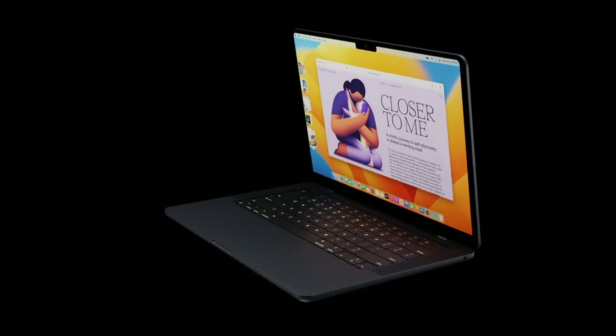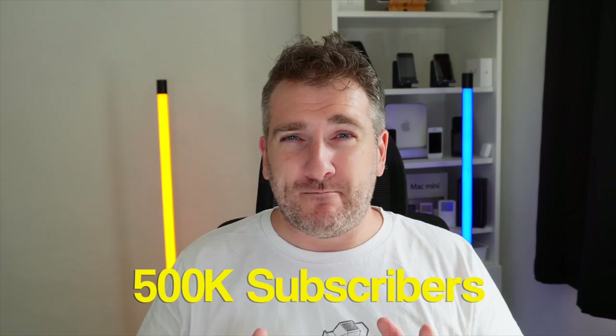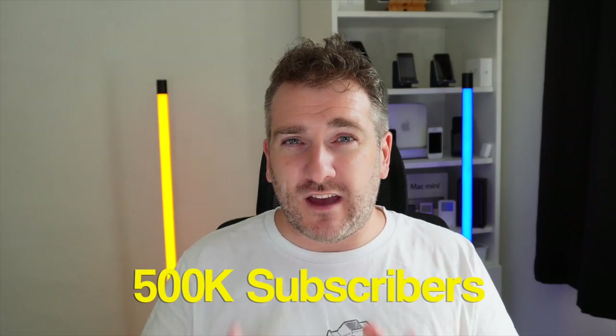Quick note: this channel just hit over 450,000 subscribers! I recently gave away a brand new MacBook Pro 14-inch M1 Pro — check out the video on my channel to see who won. And because we're approaching half a million subscribers, I'm doing an extra special giveaway this time.